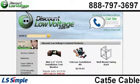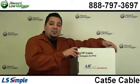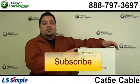You can order all this stuff online, and if you have any questions, call us. The number here is 888-797-3697, and don't forget to subscribe.